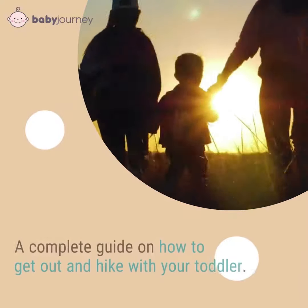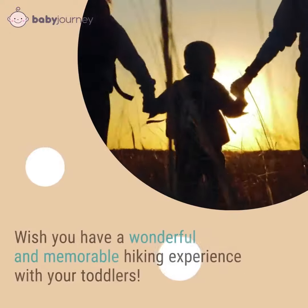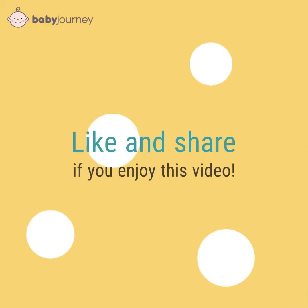Well, there you have it — a complete guide on how to get out and hike with your toddler. Wishing you a wonderful and memorable hiking experience with your toddlers. Like and share if you enjoy this video.